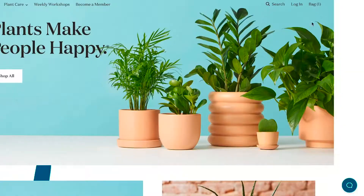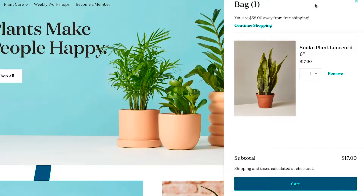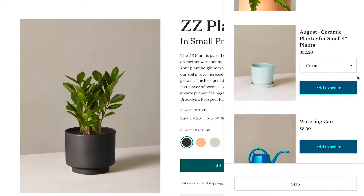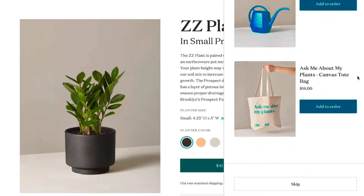We added a plant to our cart, abandoned it, and we immediately got personalized and targeted ads enticing us to come back to the website to buy it. When we returned and added the plant to our cart, the checkout sidebar smartly offered to upsell us a few more products first, including a watering can and a tote bag.